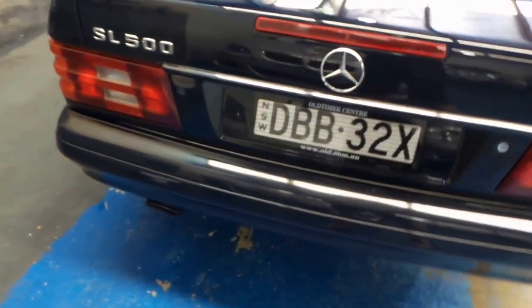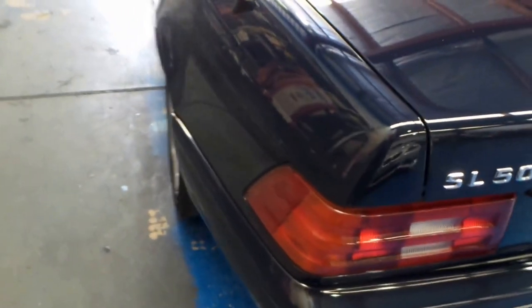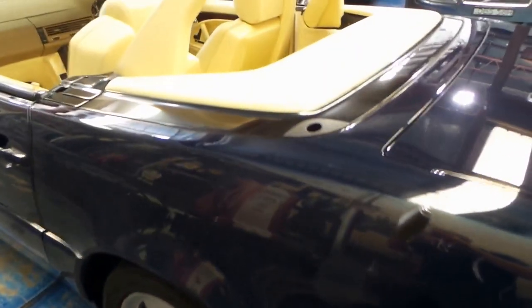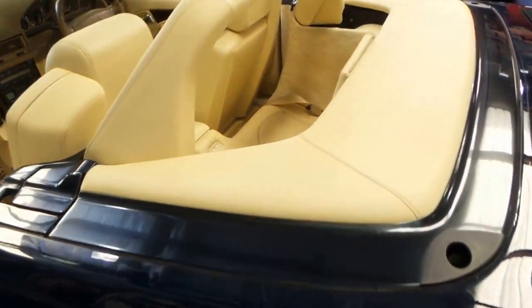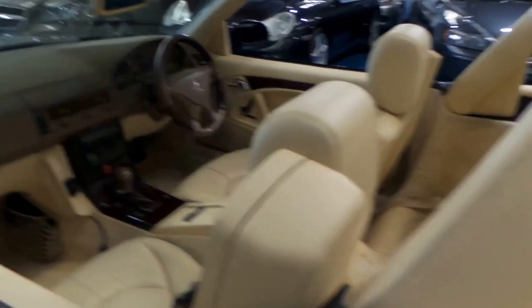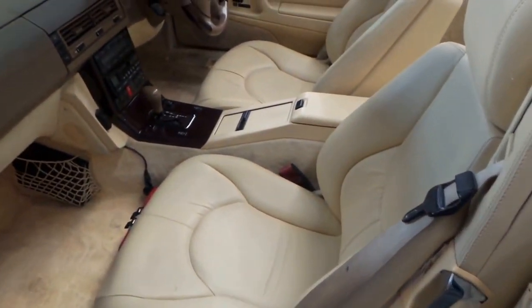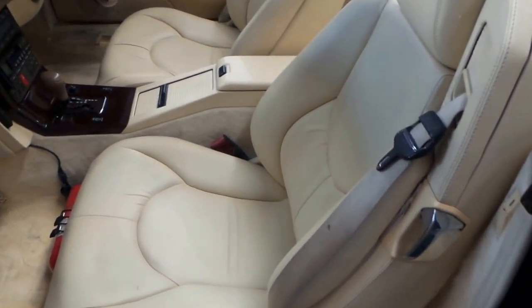It's a very late 1998 SL500 Roadster, soft top electric, hard top which even removes itself electronically. It's a very rare Australian-delivered car with the extra seat options — there are two seats in the back, not just the one. Electric seats, both the passenger and the driver.